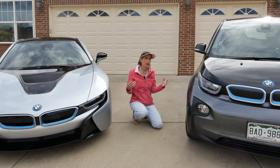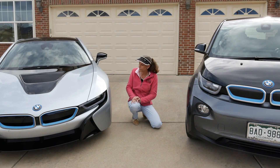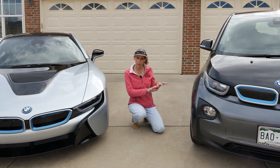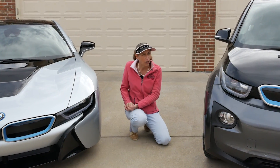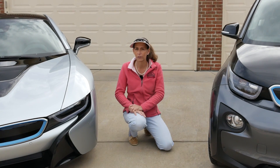Some governments have subsidies and tax breaks and such that kind of help things along. I think that once you get to drive these things and feel that instant torque from the electric motor and that sort of the driving experience and all the different driving modes, they just make for a very interesting vehicle.